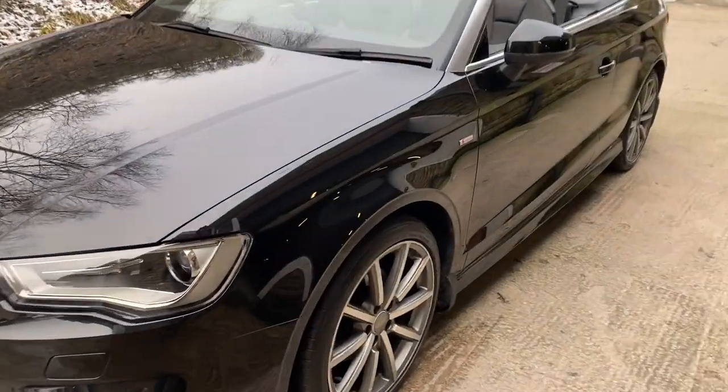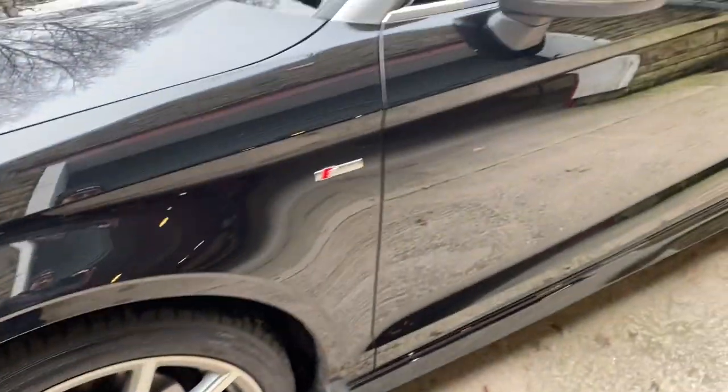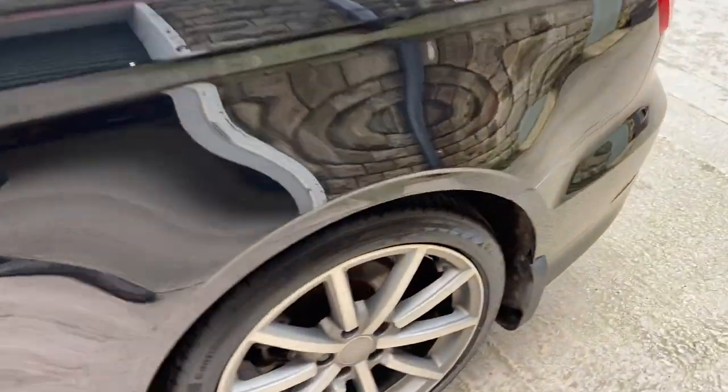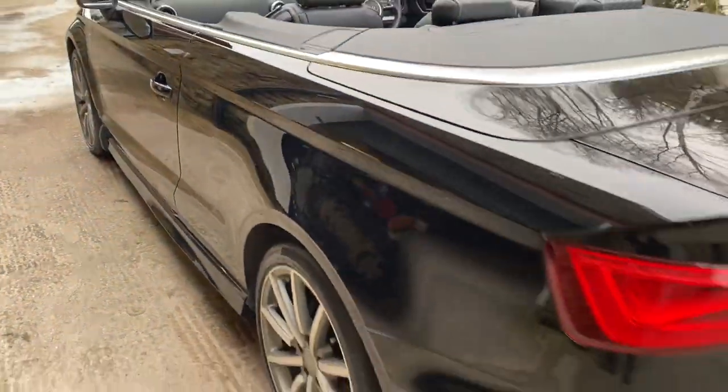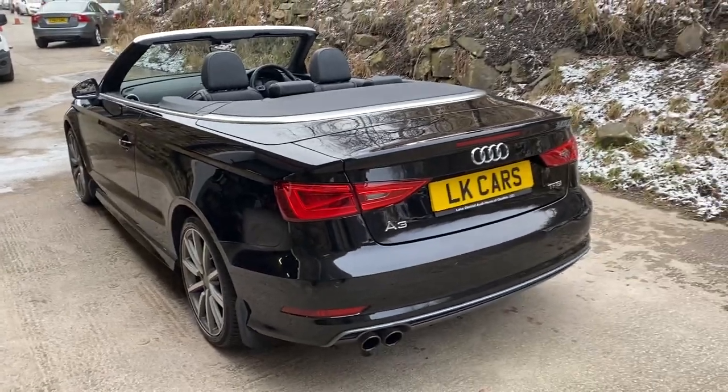The S-Line leather and cloth interior. All the wheels are in excellent condition, as are the tyres and the bodywork. Hopefully you can see the reflection there throughout this short video. The passenger side — obviously with it being metallic black it does show stuff up — but there's nothing on this car.